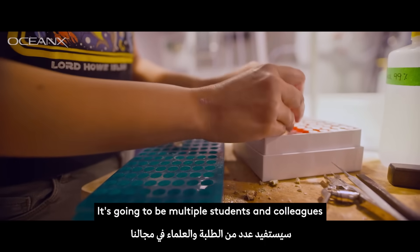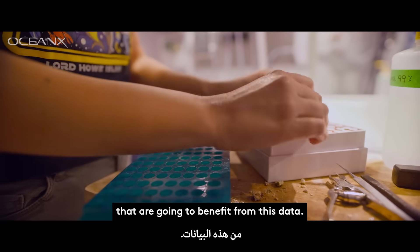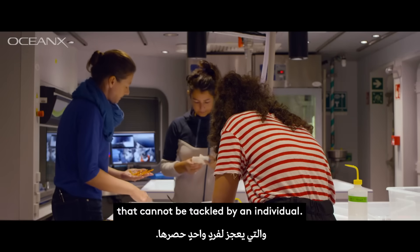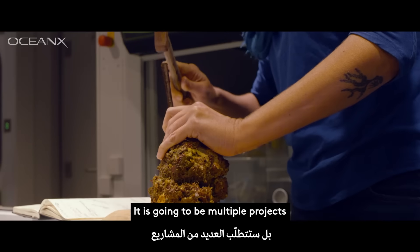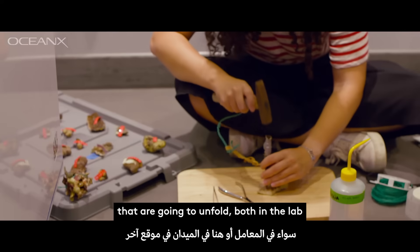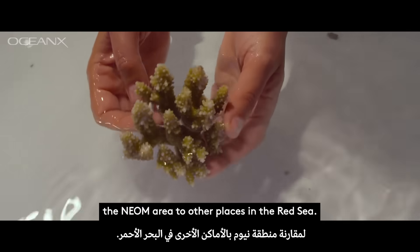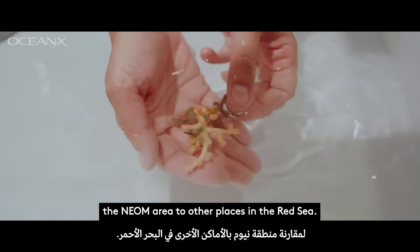There are going to be multiple students and colleagues that will benefit from this data — a great amount of information that we've collected that cannot be tackled by an individual. It's going to be multiple projects that unfold, both in the lab and again in the field somewhere else, to compare the Neom area to other places in the Red Sea.